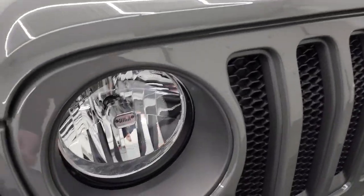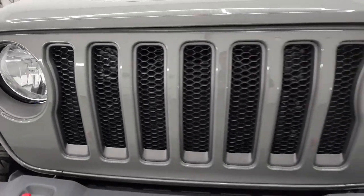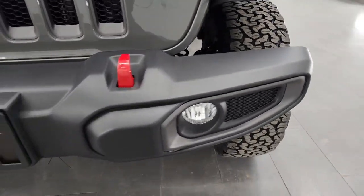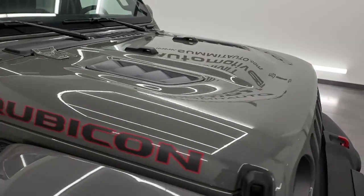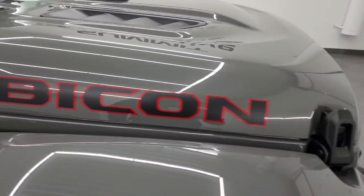A couple Easter eggs: you get the Jeep logo on the headlights, the seven-slotted grille, the red tow hooks. This one comes with the plastic bumpers and the factory fog lights. You get the sport hood and Rubicon stickers outlined in red.